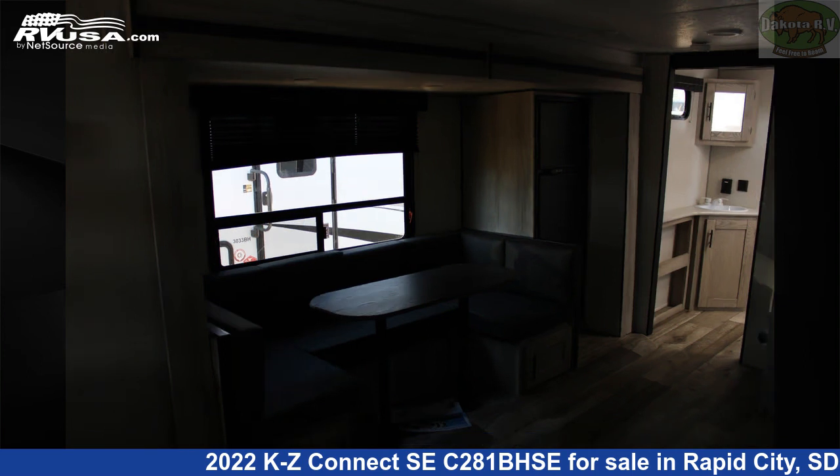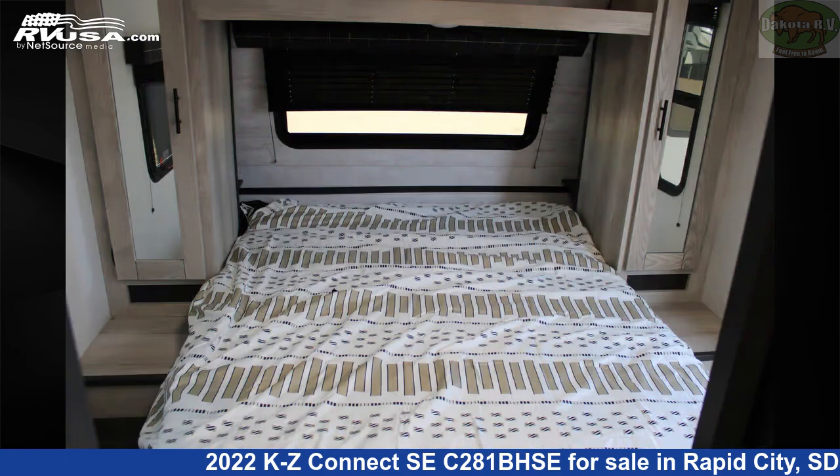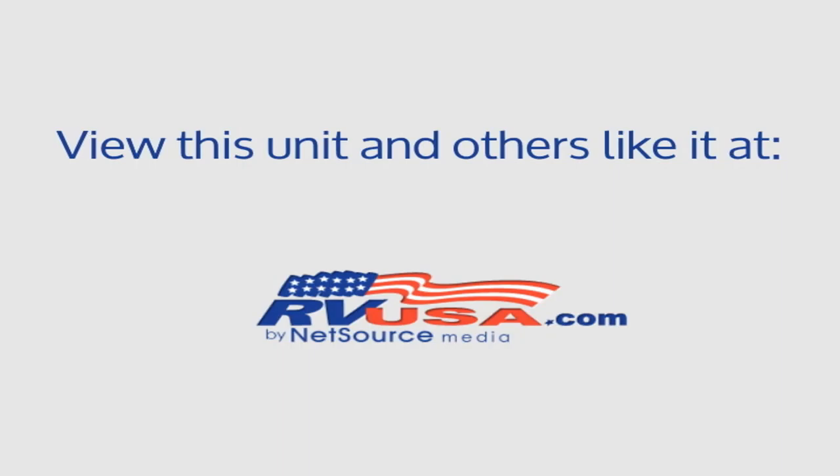The floor plan layout of this travel trailer features bunk beds and a front bedroom. The unloaded weight of this 2022 KZ Connect SEC 281BHSE is 6,110 pounds. For more information and pricing on this unit, and to see all units available for sale by Dakota RV, visit rvusa.com.